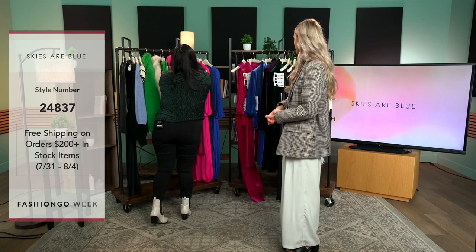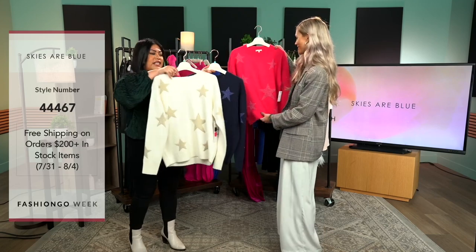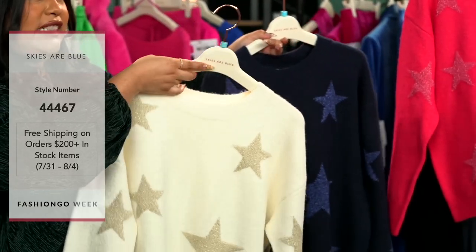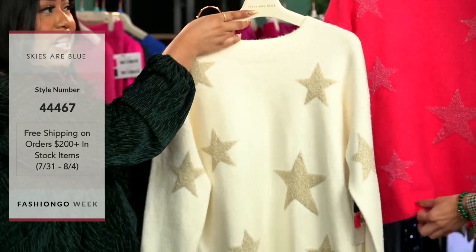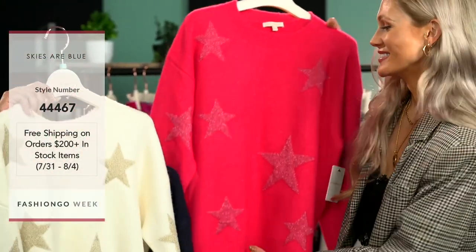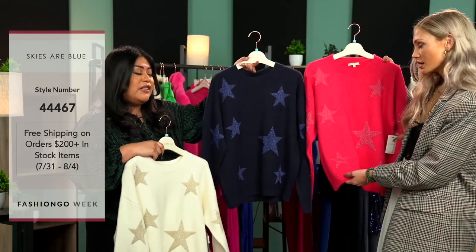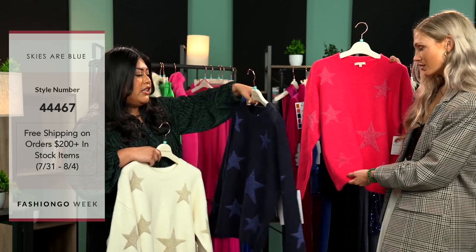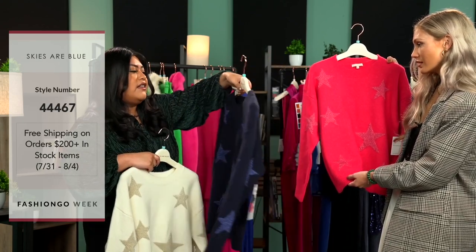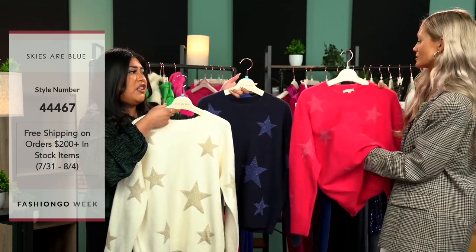Continuing with a little more pink items — we have these cute sweaters. This is actually a reorder because it did really well for us. We first had this in the ivory color. These are perfect for 4th of July. Now we're introducing two colorways — the navy and the pink — and they have little stars in the front and the back. These are so comfortable to throw on and pair with a pair of jeans.